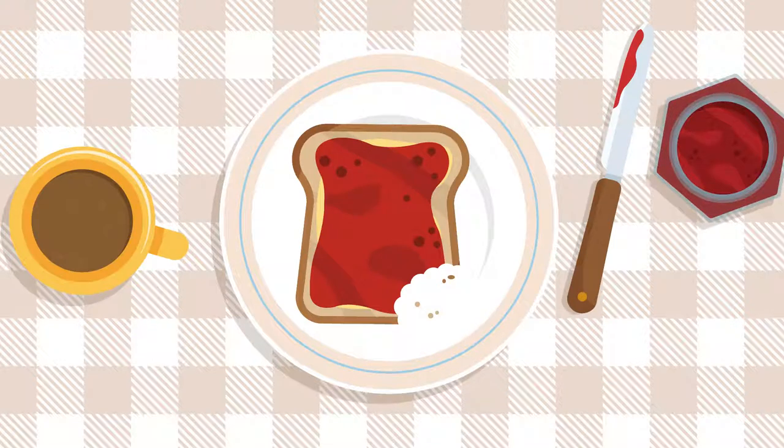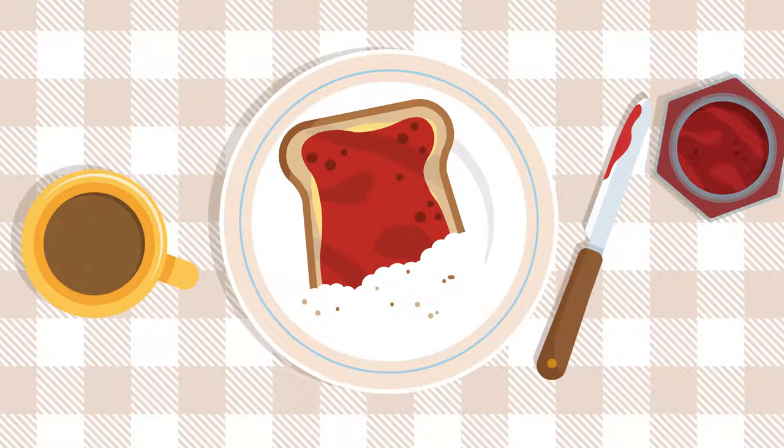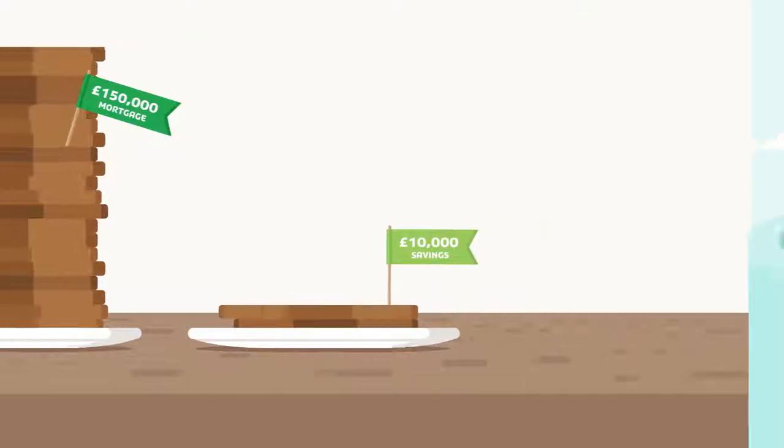This saving can help you reduce your monthly mortgage repayments either now or in the future. Or it means you can pay off your mortgage sooner. Your savings don't disappear — they're linked to your mortgage and you can still access them whenever you need to.